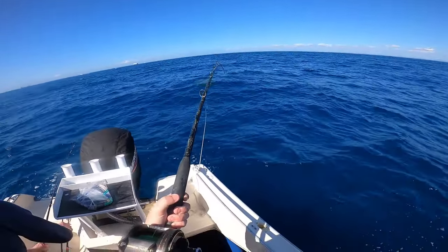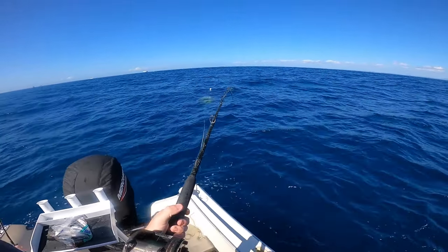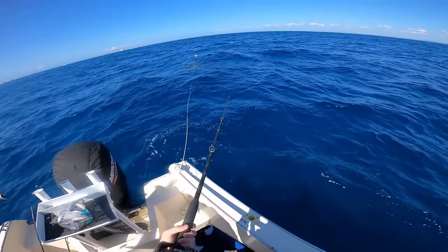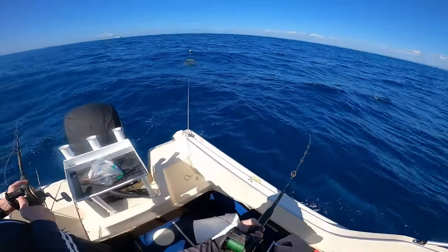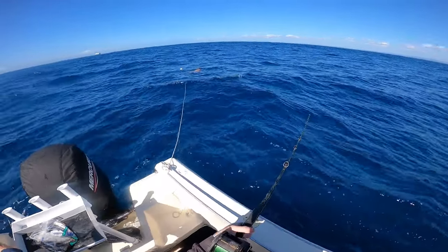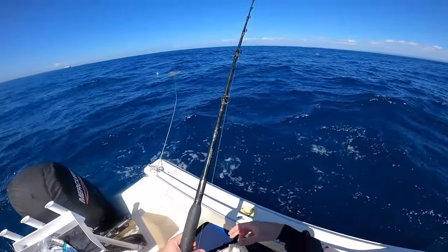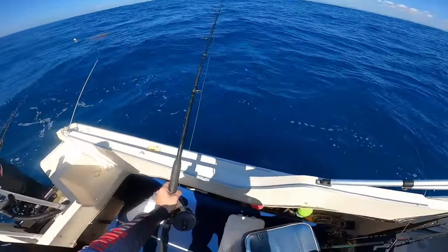Yep, good fish again - drop down. Oh, stay up! There you go - oh, it's got me again. Are you kidding me? Are you serious? Far out.